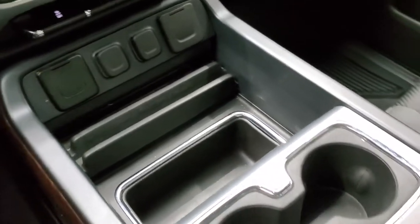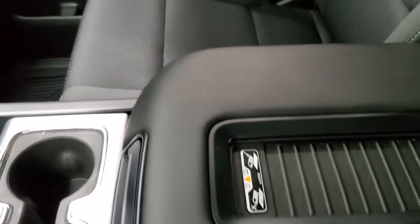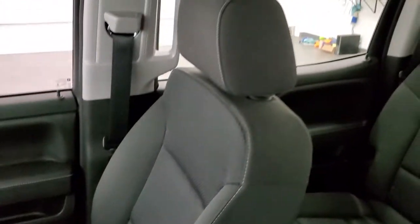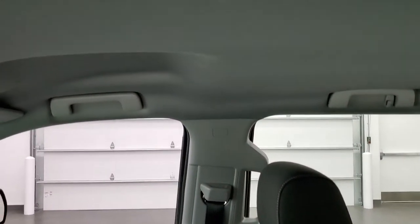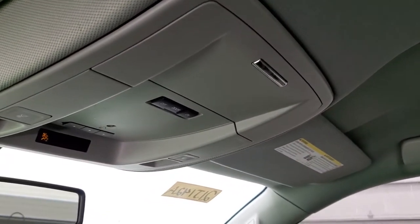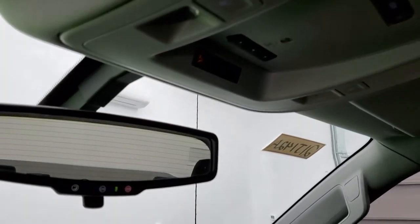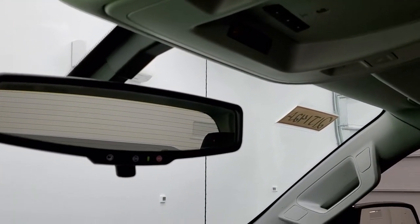There are cup holders and a wireless cell phone charge pad. The passenger side seat and floor mat are in excellent shape — no rips or tears. It smells very clean inside this truck; I don't think it's ever been smoked in. The headliner is in great condition as well. You get map lights, HomeLink buttons for your garage door and security systems, and OnStar capabilities in that rearview mirror.